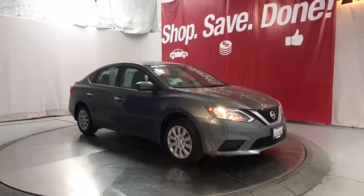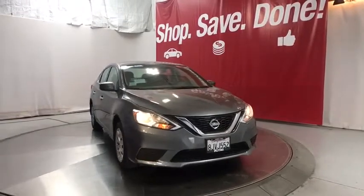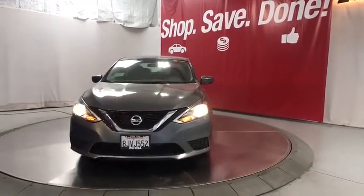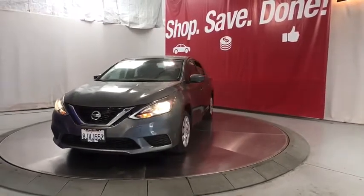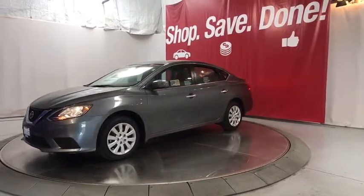We are pleased to show you the 2019 Nissan Sentra. With its spacious and versatile interior and stellar fuel efficiency, the Nissan Sentra is the obvious choice for anyone who wants to enjoy a stylish and comfortable ride. This vehicle has less than 100 miles.